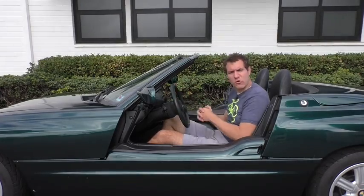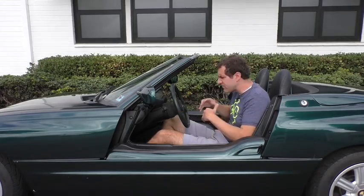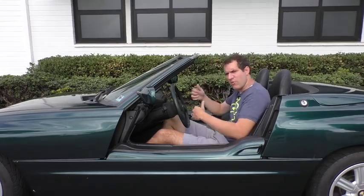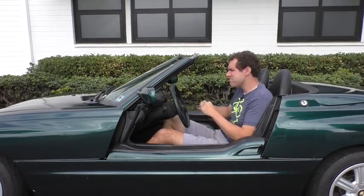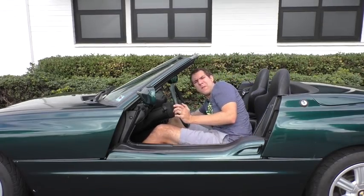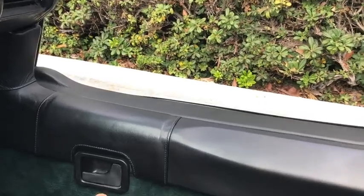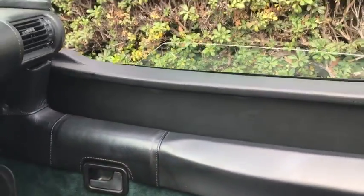Something else I like about the door situation in the Z1: on a normal car, your passenger gets out, they forget to close the door, or they don't close it all the way, and you have to get out, walk all the way around, and close the door again. In the Z1, no problem — just reach over, pull the latch, and the door closes. There's nothing like a nice automatic door that closes upwards.